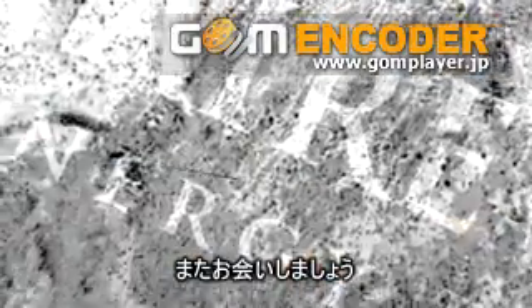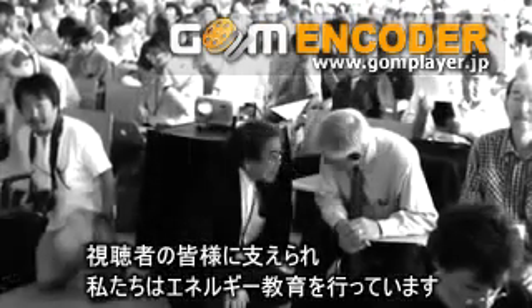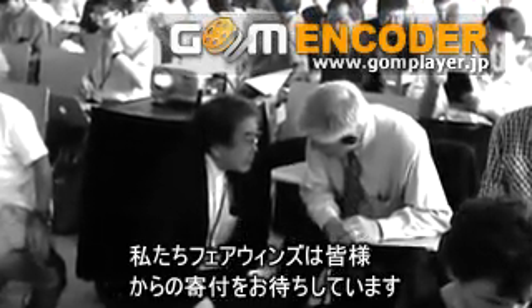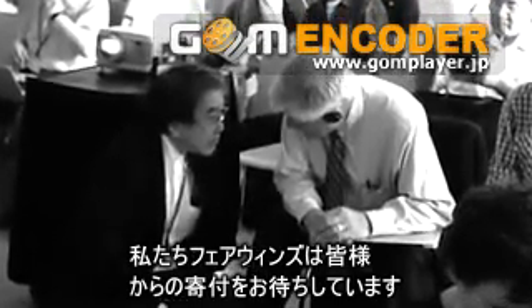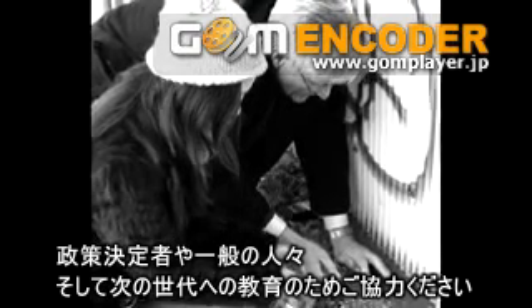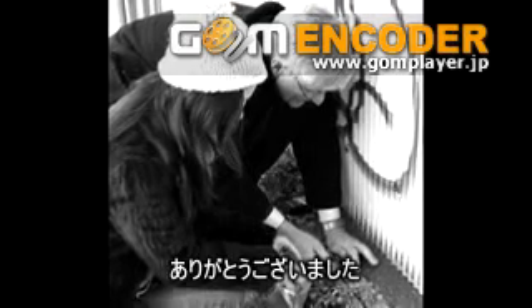Thank you. I'm Arnie Gunderson, and I'll keep you informed. Thanks to contributions from viewers like you, we are able to continue moving energy education forward. This fall, we're asking for your support. Please consider making a tax-deductible donation to Fairwinds Energy Education and help us continue educating policymakers, the public, and the next generation. Thank you.